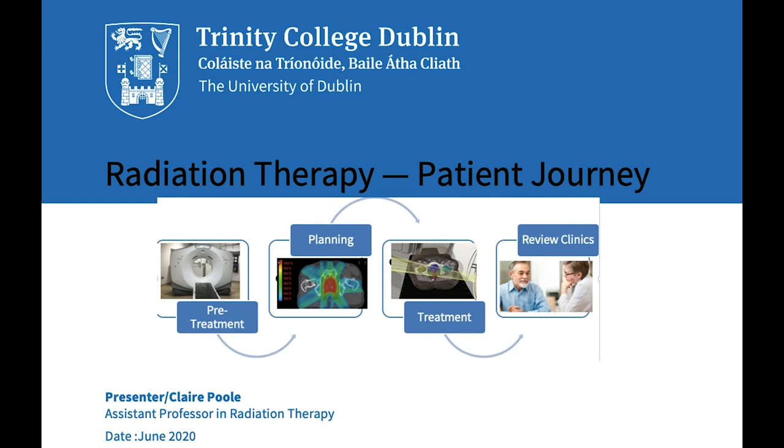I am delighted to welcome you to this Crash My Lecture series on radiation oncology. My name is Clare Poole and I am an assistant professor and head of clinical education here at Trinity College Dublin in the discipline of radiation therapy.